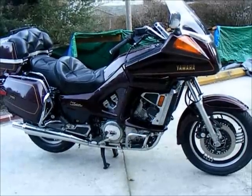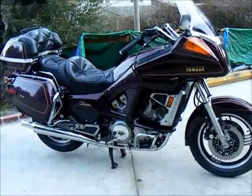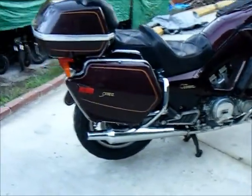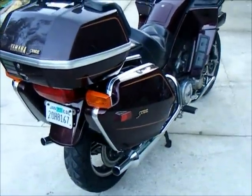It's a real long-legged touring bike with tons of comfort and tons of luggage area. Everything works. There are only a couple little imperfections on it — I'll show them to you as we get a look at it.